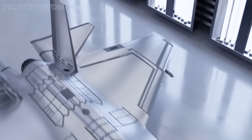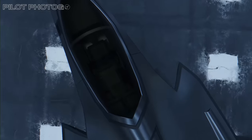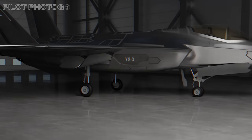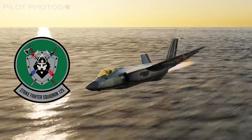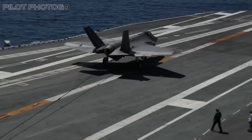No, it's not extraterrestrial technology, but something equally intriguing. We've seen similar coatings on the F-35s belonging to the VX-9 Vampires, a squadron known for testing. But this Lightning belongs to VFA-125, the Rough Raiders, a fleet replenishment squadron renowned for their relentless operational pace on carriers.